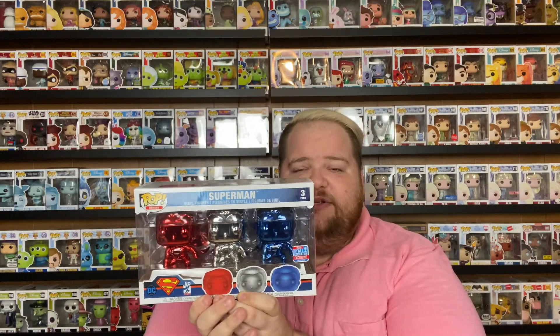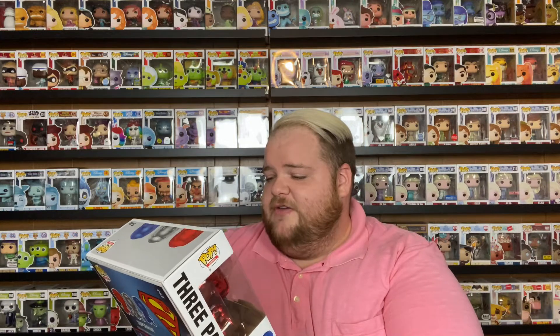I also have the three pack of chrome Superman — red, silver, and blue — which is a 2018 fall convention exclusive. I ended up getting this on FYE for $7.99, marked down from $29.99. I grabbed two but gave one away in a giveaway. The color scheme is super pretty — that's why I picked them up. Not a huge Superman or DC fan; the only DC character I really love is Wonder Woman. But I grabbed them because they were so cheap — basically three Funkos for $8.